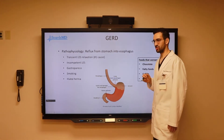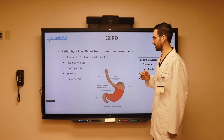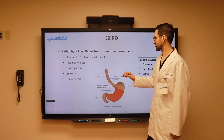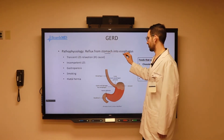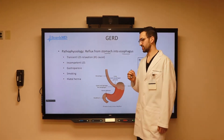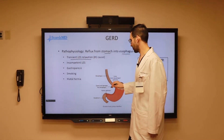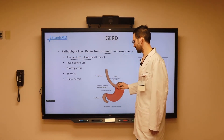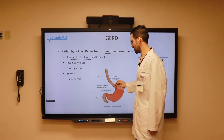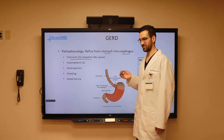When it comes to the pathophysiology of GERD, which we have already spoken about in our introduction, this is going to involve reflux from the stomach into the lower portion of the esophagus. By far the number one cause of this is transient lower esophageal sphincter relaxation, which, once that relaxes, allows the reflux of acid from the stomach into the lower portion of the esophagus.